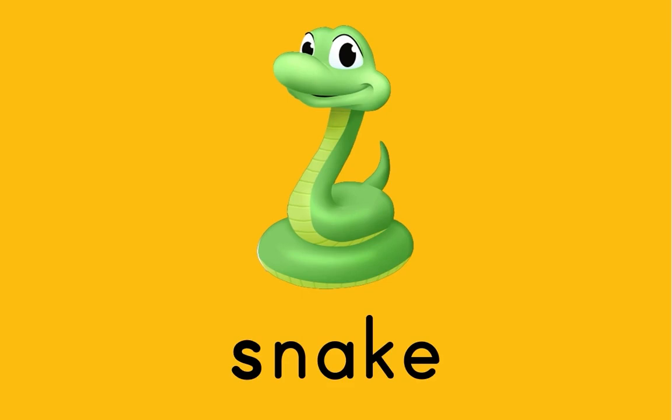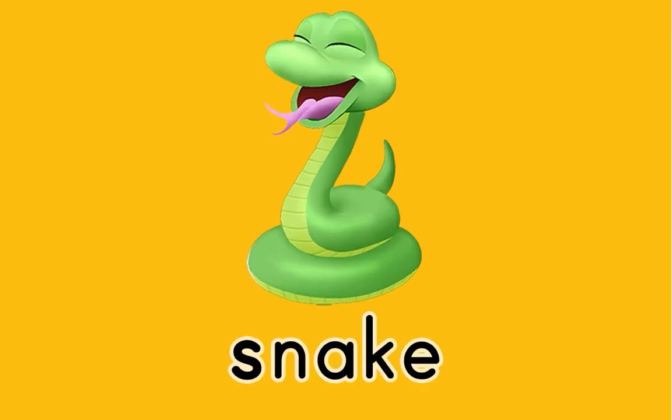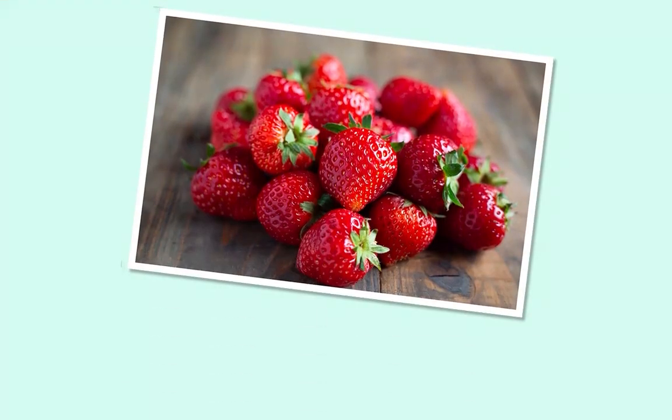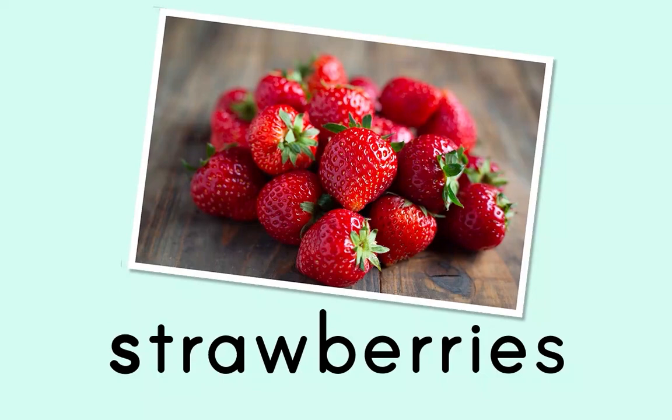Snake! S-S-S, snake! Strawberries! S-S, strawberries!